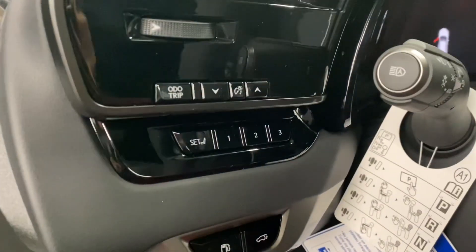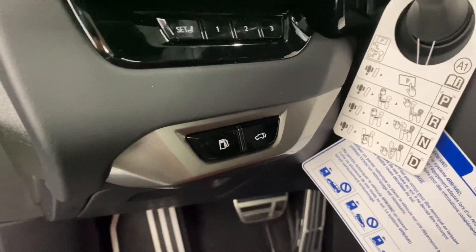And on your driver's panel, you have your memory seating, your gas cap release, and rear trunk hatch.